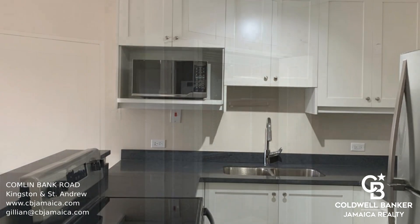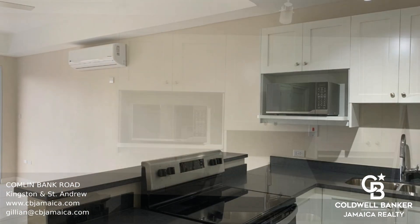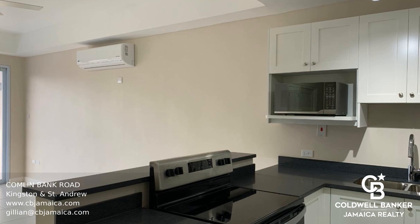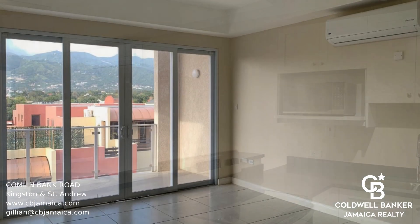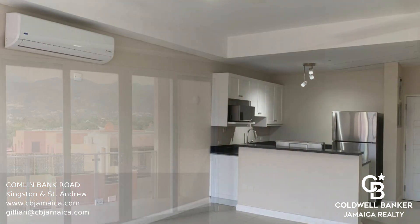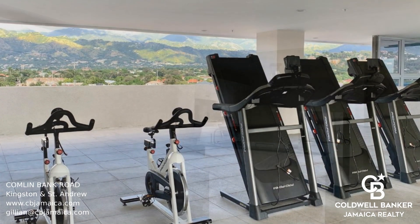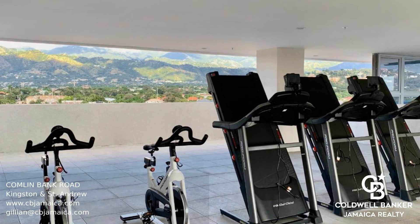The Hampshire is in an excellent location on the outskirts of New Kingston. The building has a rooftop pool and open-air gym which boasts 360-degree views of the hills, city, and Kingston waterfront. The complex is gated with 24-hour security, electronic building access, concierge desk, parking, generator, and elevators.